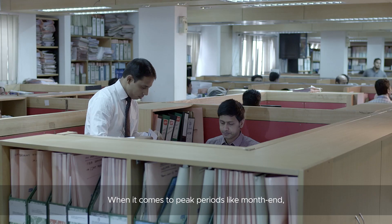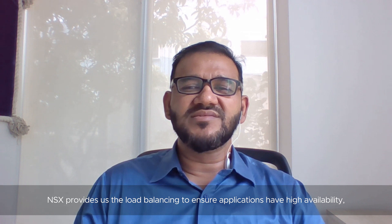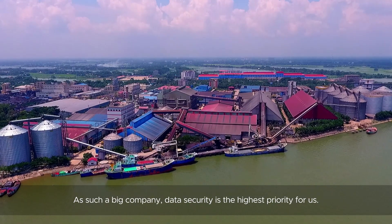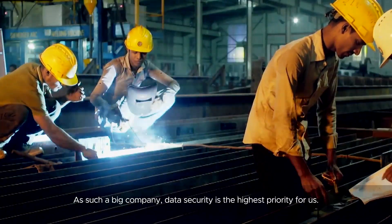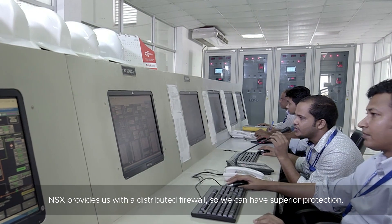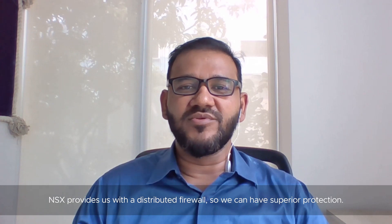When it comes to big periods like month-end, NSX provides us load balancing to ensure applications have high availability, so that users will not experience any downtime or slowness. As such a big company, data security is the highest priority for us. NSX provides us the distributed-level firewall, so we can have superior protection.